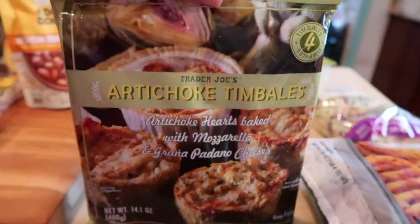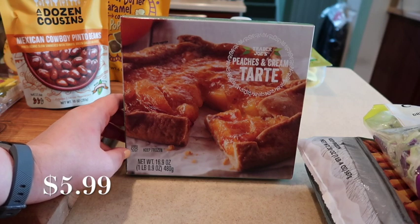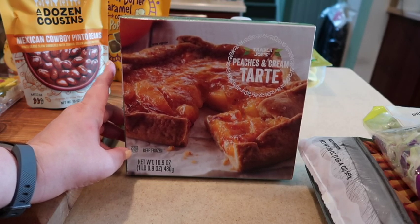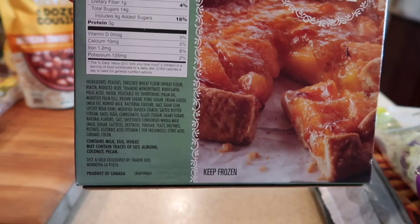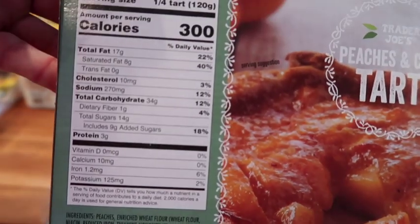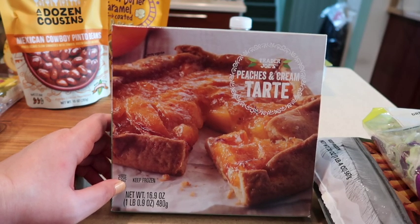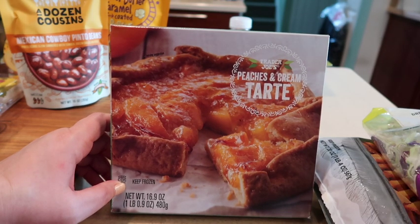Also in the freezer section they have the peaches and cream tart, which is one of my favorites. They also have the key lime pie for summertime — we didn't buy one this time, but they'll be around for a while. The peaches and cream is not around as long. Here's a shot of the ingredients and nutrition facts. This is super yummy, flaky as can be, and just melt-in-your-mouth delicious — I remember them from last year and I love them.